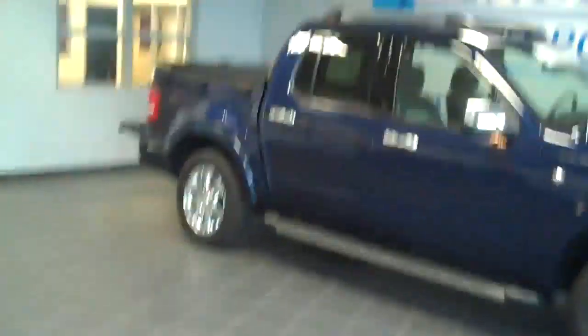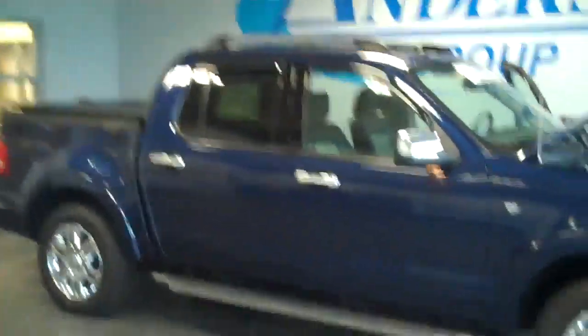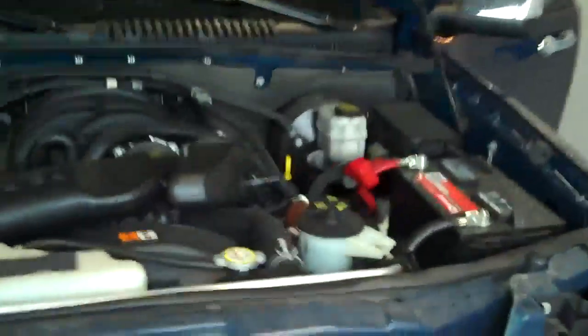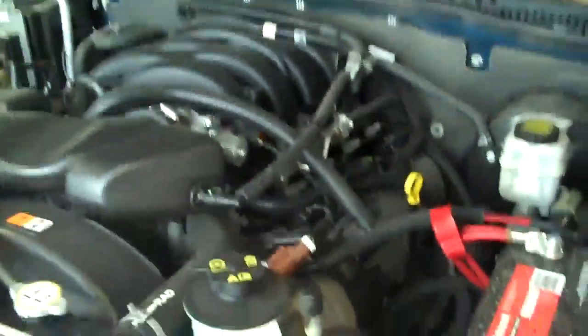One of the nice things about this one for sure is that it's certified pre-owned. Certified pre-owned means it went through a 162-point inspection. We looked at absolutely everything and we certified it saying that this is like buying a brand new vehicle.